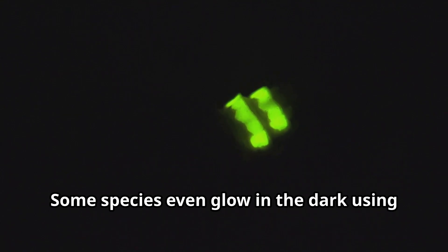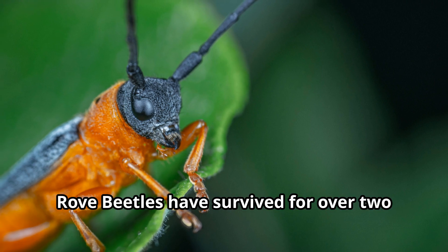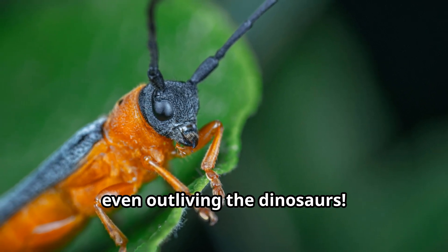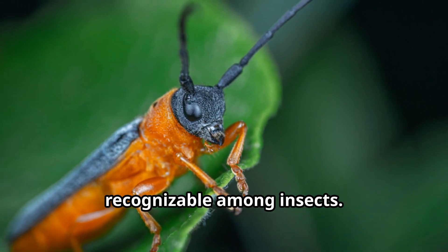Some species even glow in the dark using bioluminescence to attract prey or confuse predators. Rove beetles have survived for over 200 million years, even outliving the dinosaurs. Their unusual slender bodies with short wing covers make them instantly recognisable among insects.